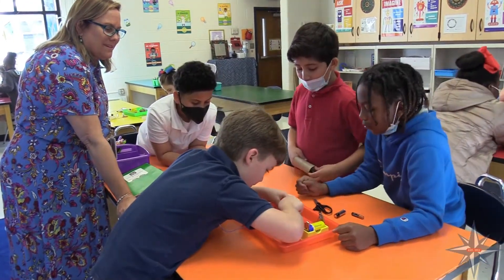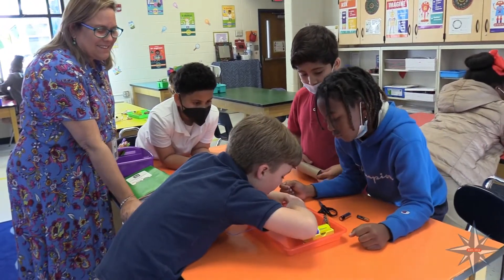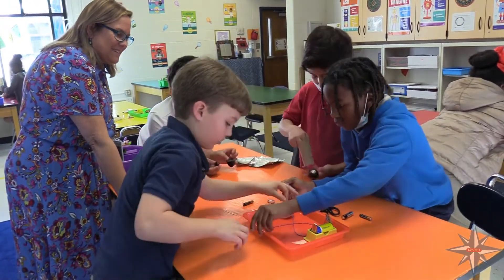This is the first year that Port Royal Elementary has had a STEM classroom. The kids are really excited about it. STEM stands for science, technology, engineering, and math.